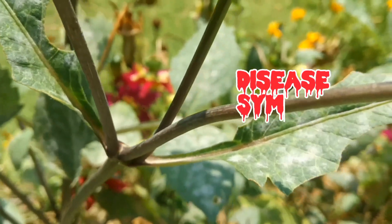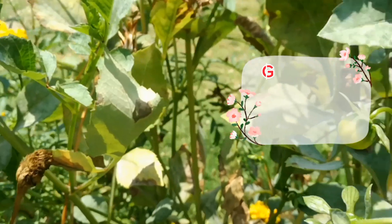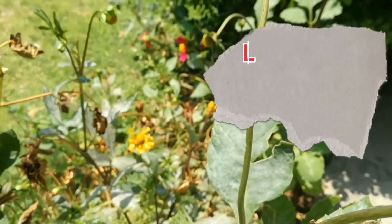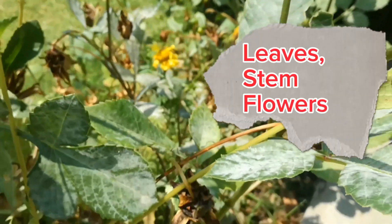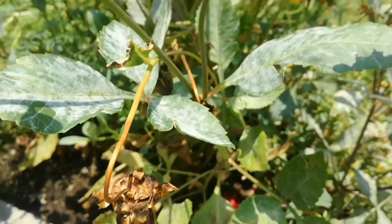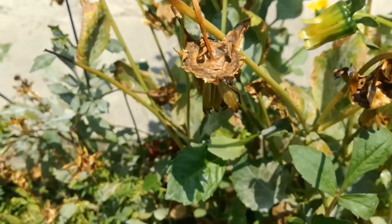Symptoms: The disease usually appears as grayish white circular to irregular patches consisting of epiphytic mycelia and conidial sporulation on both sides of the leaves, on stem and flowers of the infected plant, giving an appearance typical of powdery mildew. As the disease progressed, white mycelial growth completely covered the whole plant, including the inflorescence.